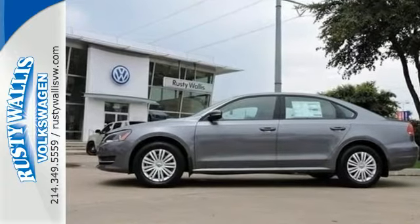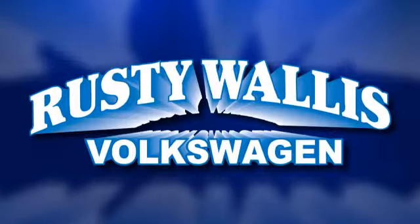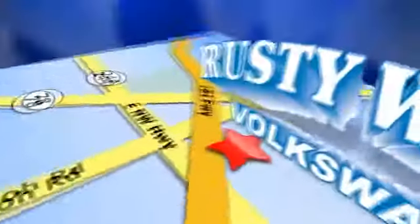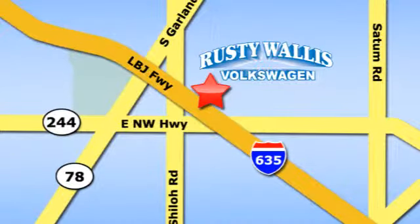See it for yourself today. Rusty Wallace Volkswagen is one of the premier Volkswagen dealerships in Texas. We're easy to find just off Northwest Highway at 12635 LBJ Freeway in Garland.